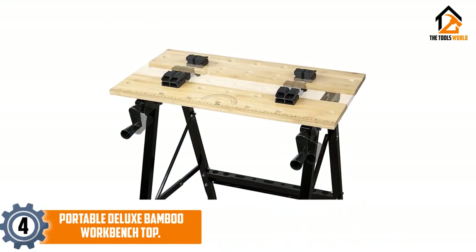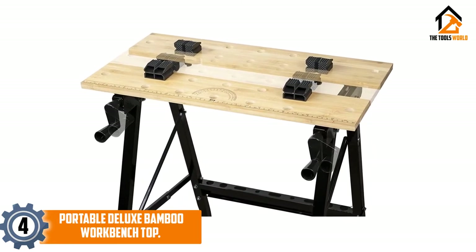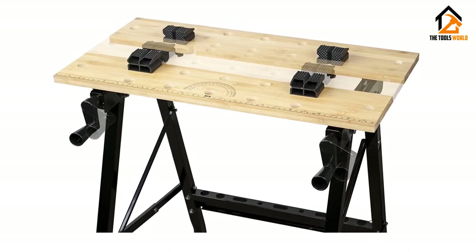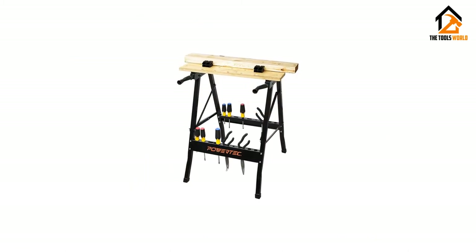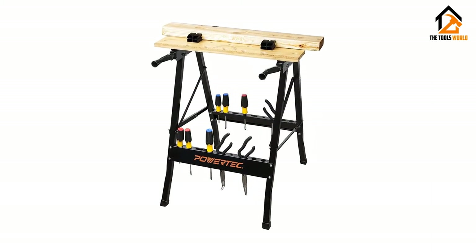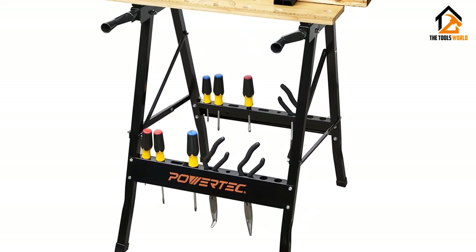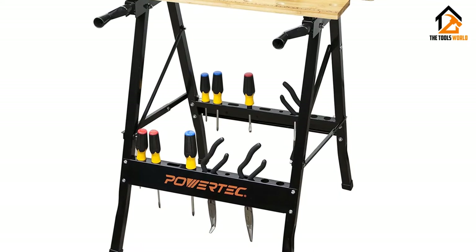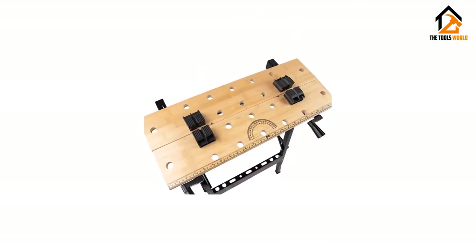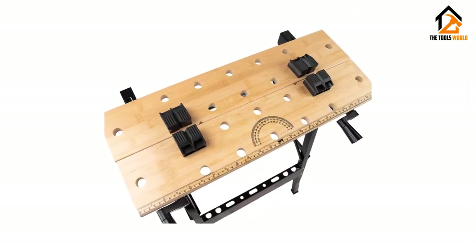Moving on at number 4, we have the portable deluxe bamboo workbench top. This is a portable bench stool stand with a bamboo table top and four bench dogs. It comes with a multifunctional workbench surface that accommodates a variety of woodworking projects. You can use it for clamping, cutting, painting, and you can even use it as a vice tool or sawhorse. This workbench has a built-in storage rack for your tools and accessories, plus imprinted metric and protractor scales, making it convenient and fun to use.